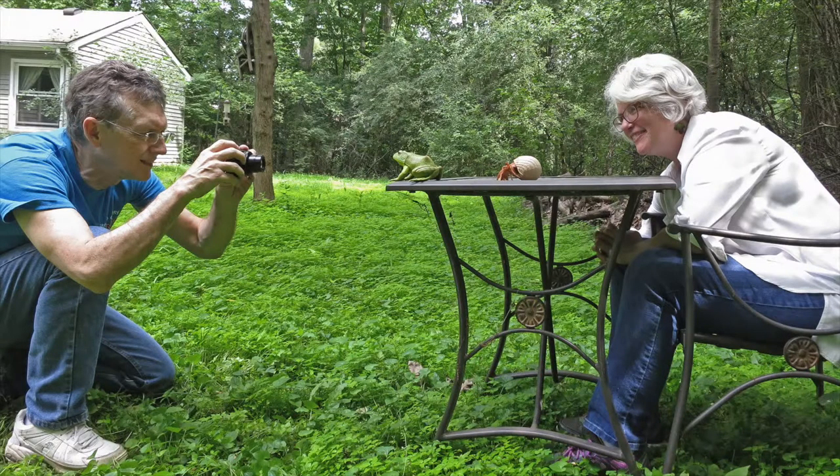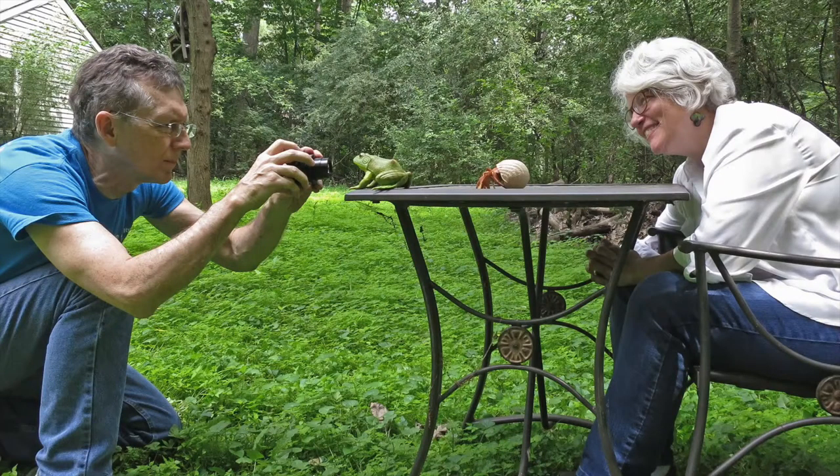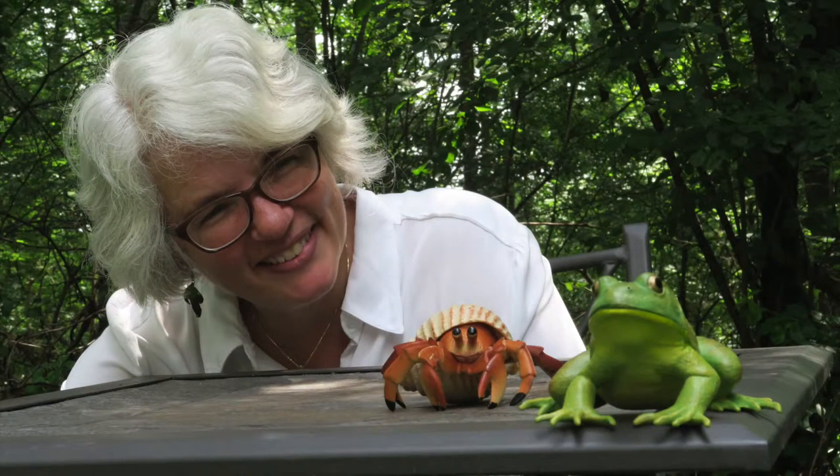I show this in my close focus wide angle series. Here's a picture of me taking a picture of a plastic frog and hermit crab with my wife behind it — you can see how they're lined up in the same alignment. Now I'm real close to the frog in wide angle mode on my compact camera. In the first image, everything looks about the same size: the frog, then the hermit crab, then my wife.